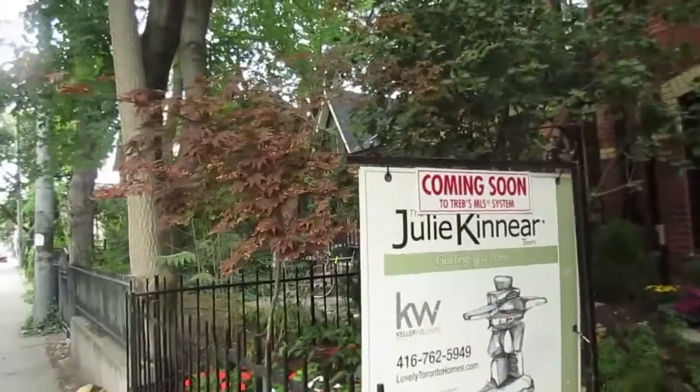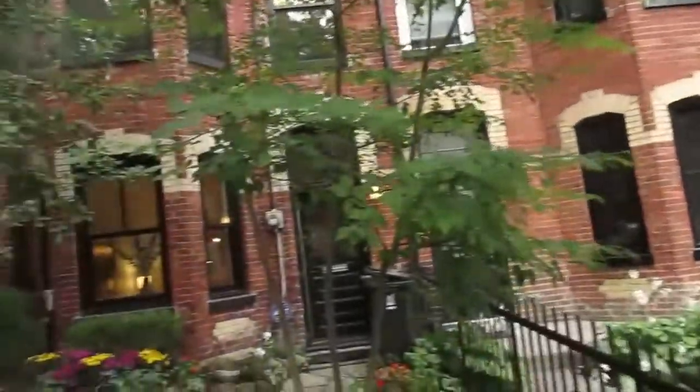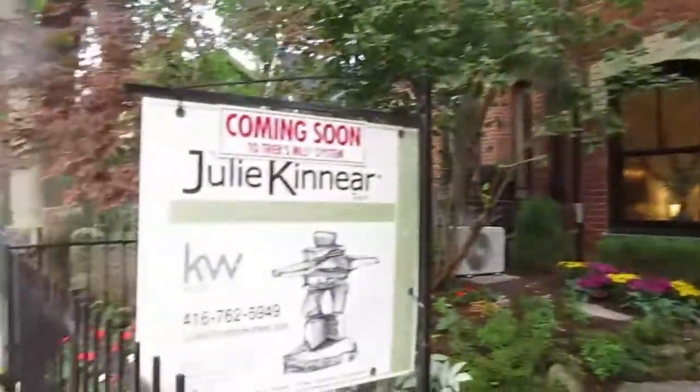Hi there, it's Julie Kinnear of the Julie Kinnear Team with Keller Williams Co-Elevation Realty, and I'm standing right in front of 321 Ontario Street. We are here in Cabbage Town — such an incredible location. You're in this quiet pocket of beautiful Victorian homes and you're just a hop, skip and a jump from downtown. You can literally walk to the Financial District, Eaton Centre, and the Entertainment District.